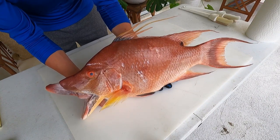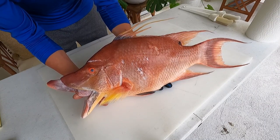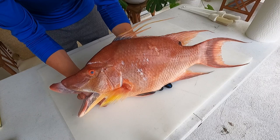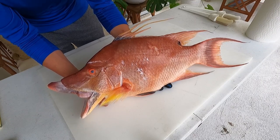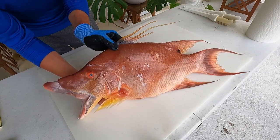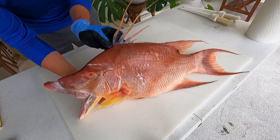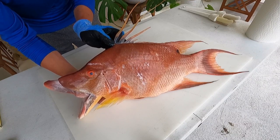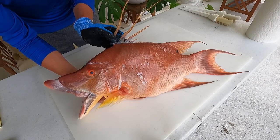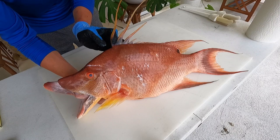The IGFA world record is 21 pounds 15 ounces, caught in South Carolina in 2011. The world records are based on hook and line, and these are very common to spear — not as common on hook and line, but nowadays people are figuring out how to catch them using shrimp and different methods on inshore reefs, especially around Tampa. These fish are protogenous hermaphrodites, meaning they're born females and become males later in life based on social cues. They breed in harems of one male and five to up to 15 females.